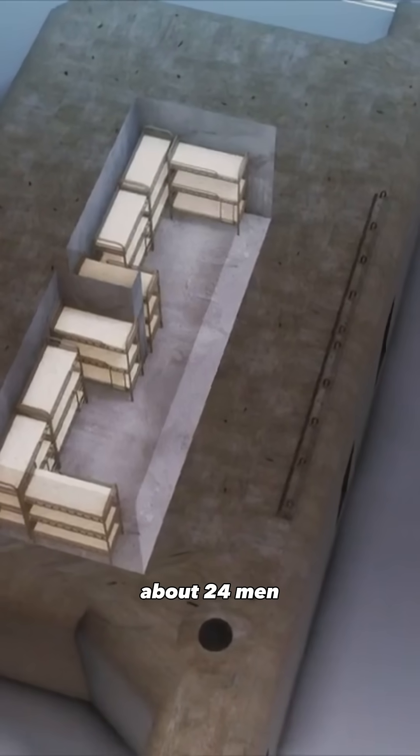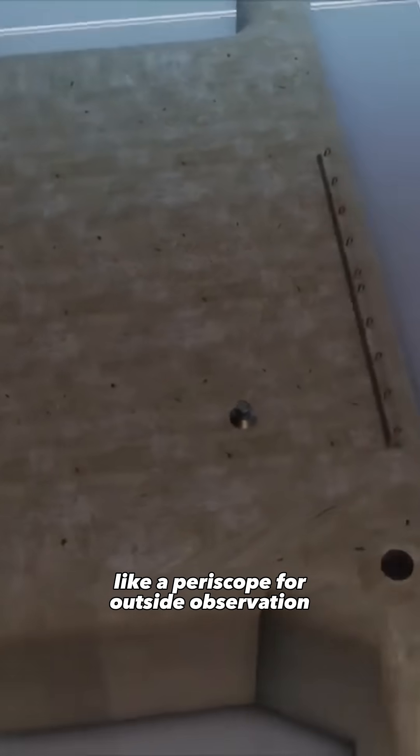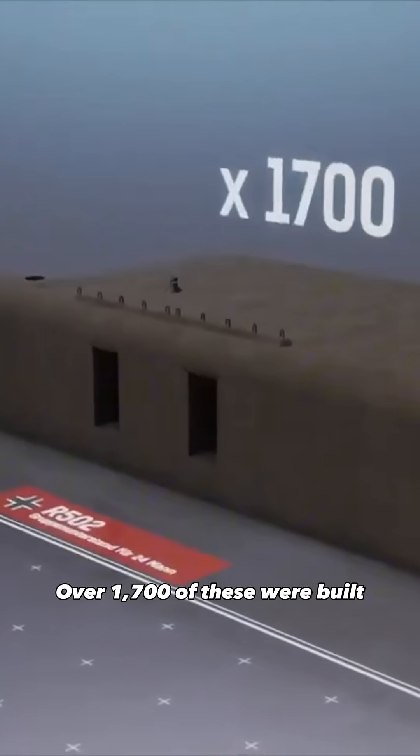It was designed to house two infantry squads — about 24 men — and came equipped with essential features like a periscope for outside observation. Over 1,700 of these were built.